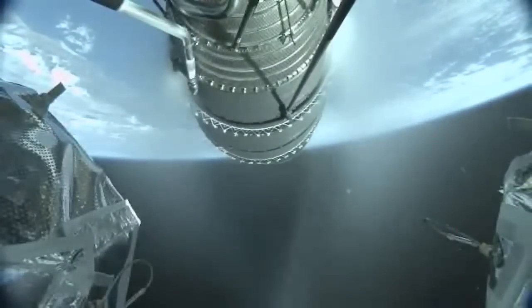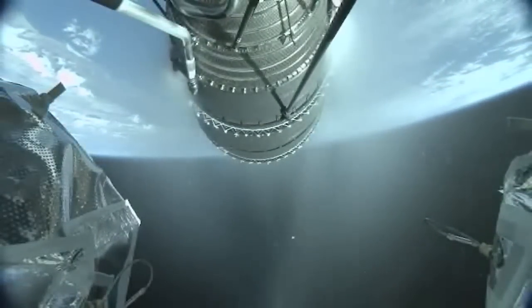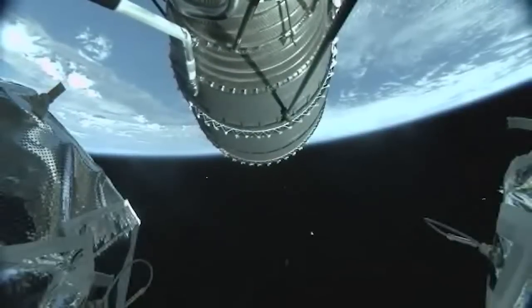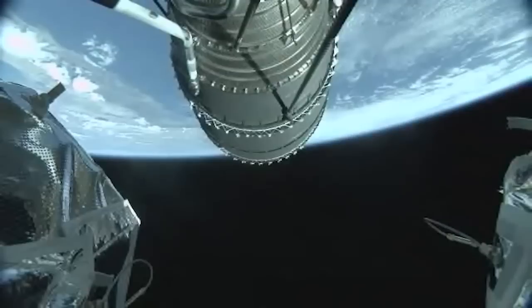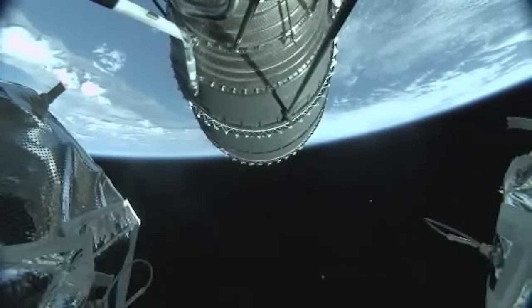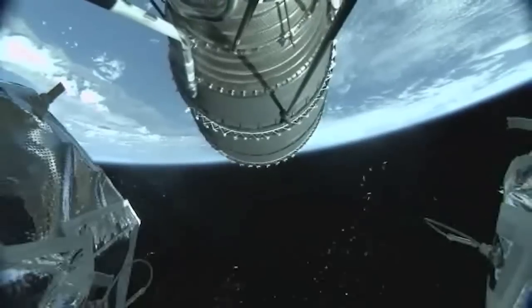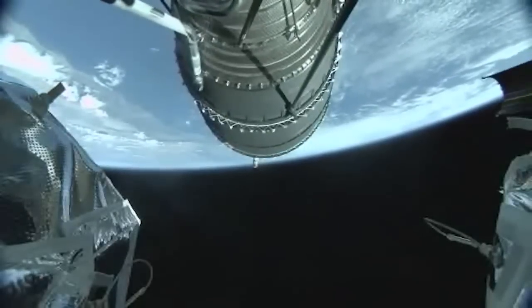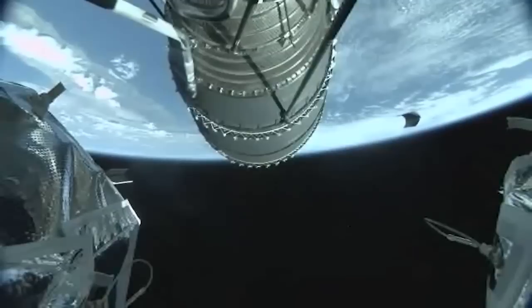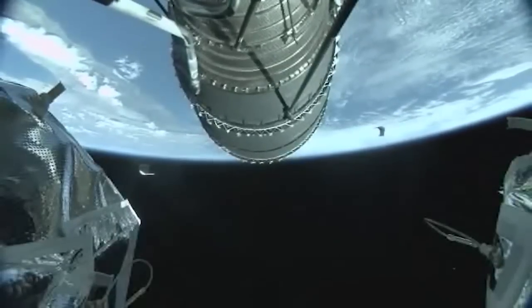We're seeing the nozzle deployment begin on the upper stage engine. And we have pre-ignition on the DCSS upper stage.